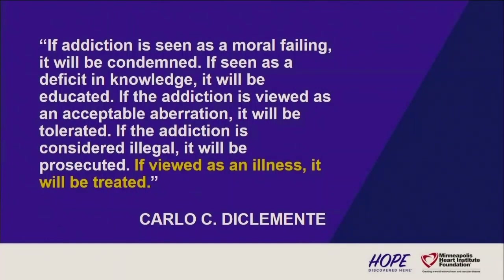I think that is all I have. We do have a couple of questions. This is just a quote I like: if we view it as an illness, addiction will be treated.